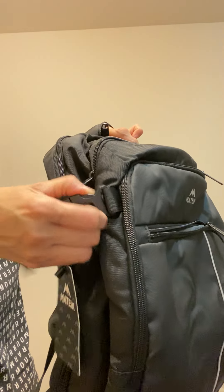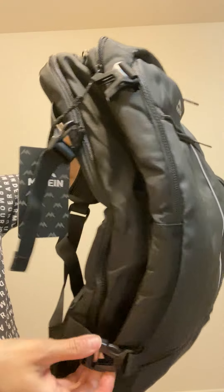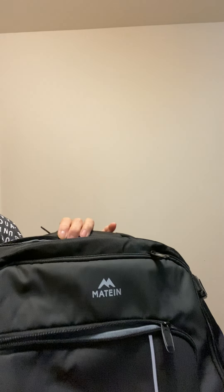I forgot to mention it came with two side straps for added support. You can compress these if you don't have anything in the middle compartment. The middle compartment looks like the main luggage section and it has a compression strap to secure your clothes.